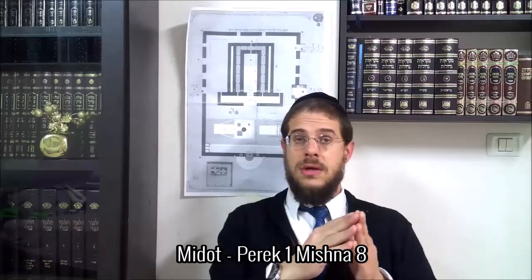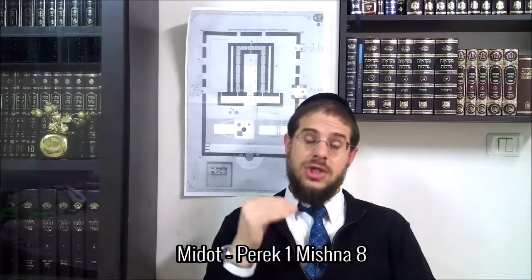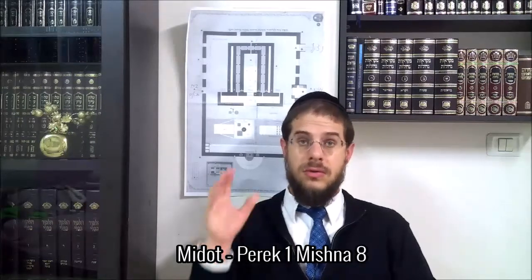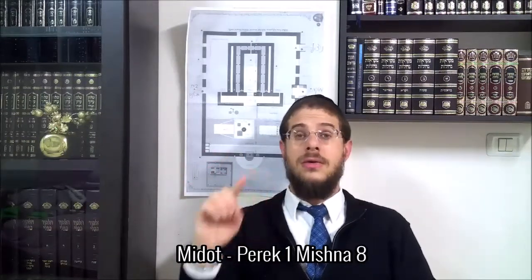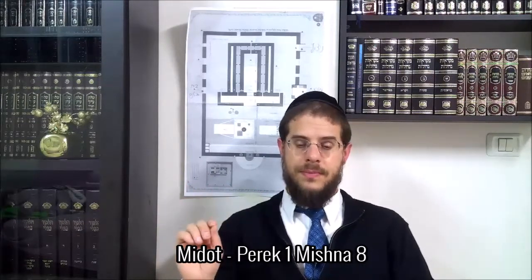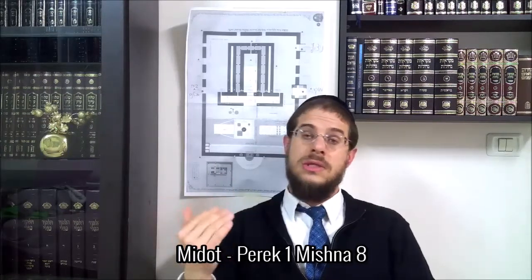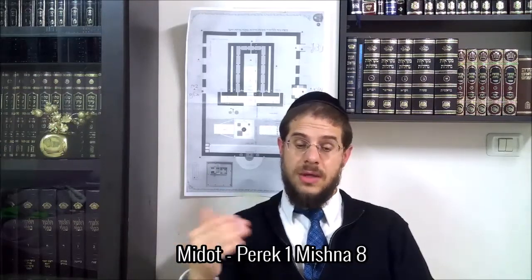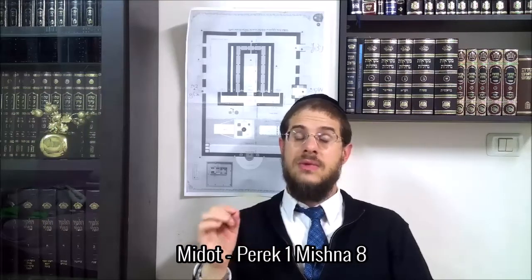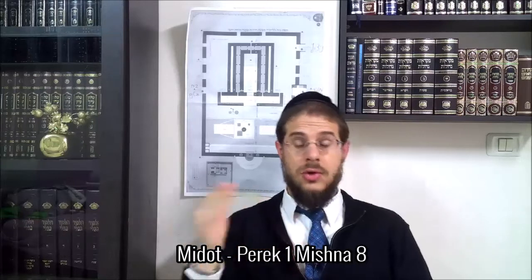Vous savez bien qu'il y avait un relais de 24 familles au Bet-Amygdash. Chaque semaine, il y avait une nouvelle famille de kohanim qui venait — on avait 24, donc ça faisait deux tours par an — et pendant les fêtes, tout le monde venait servir en même temps. Dans chaque famille qui venait, elle était ensuite divisée en sept sous-familles, et chacune avait sa journée, qui démarrait depuis le soir jusqu'au lendemain.